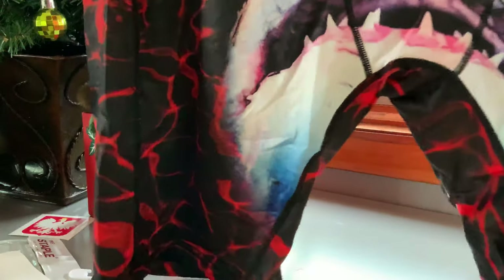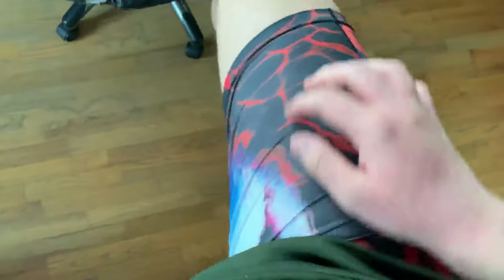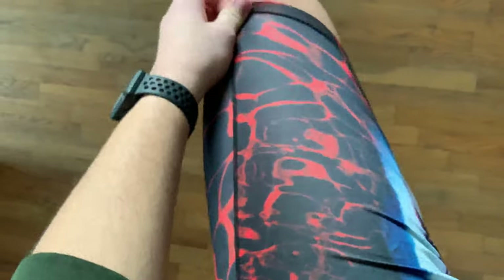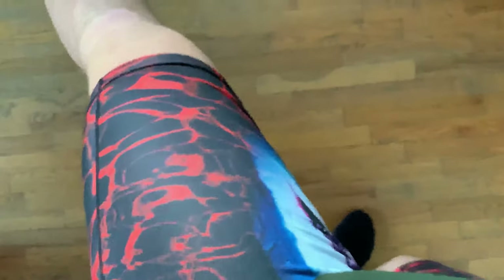I tried these on and they feel really nice. They're pretty long for my length. They do feel like a swimsuit or speedos, but yeah, pretty cool overall.